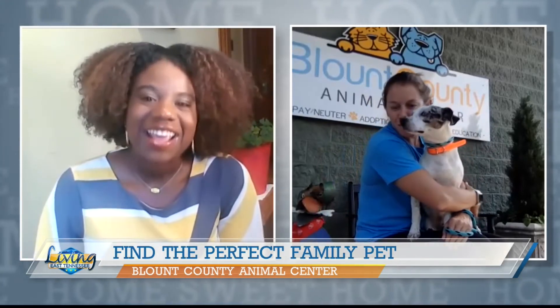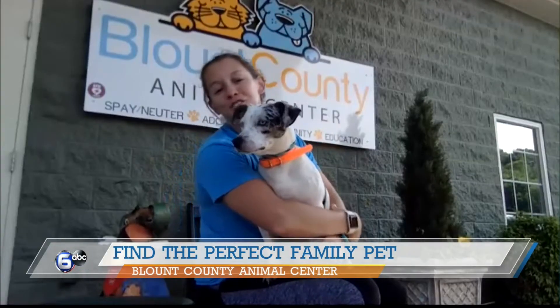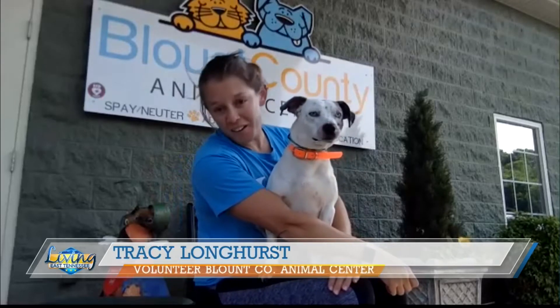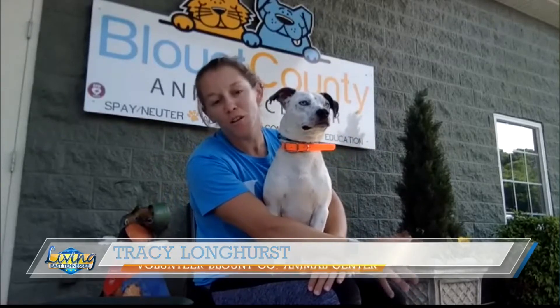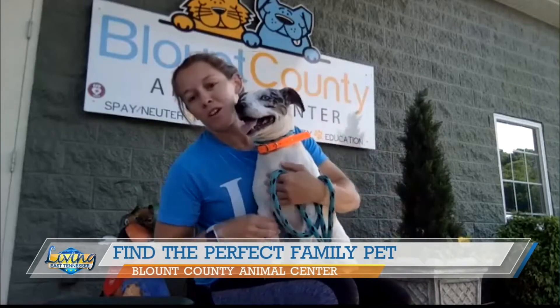Thank you guys for having us on again this morning. We usually bring big dogs on your show, but we have two super cute littles we thought we would introduce you to this morning. This is Derek, and Derek is an eight-month-old Australian cattle dog, blue heeler. He has all of the herding dogs mixed into one, and he is available for adoption.